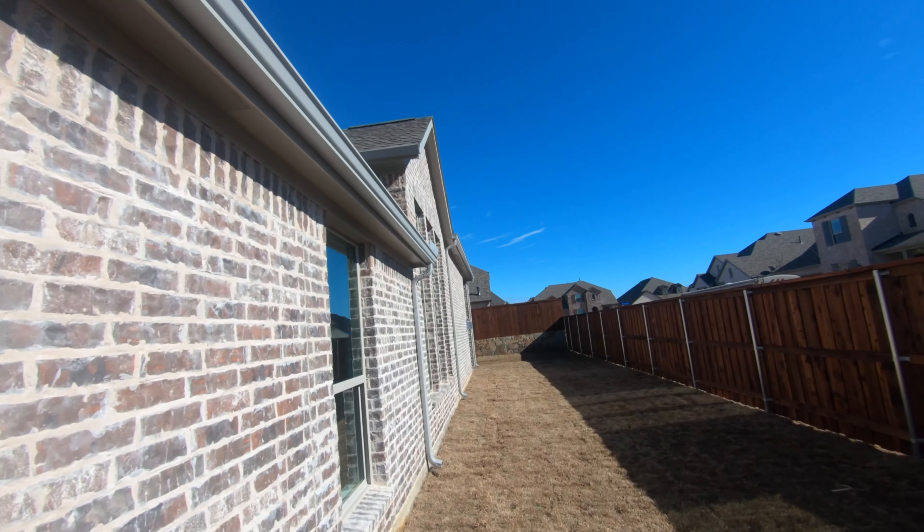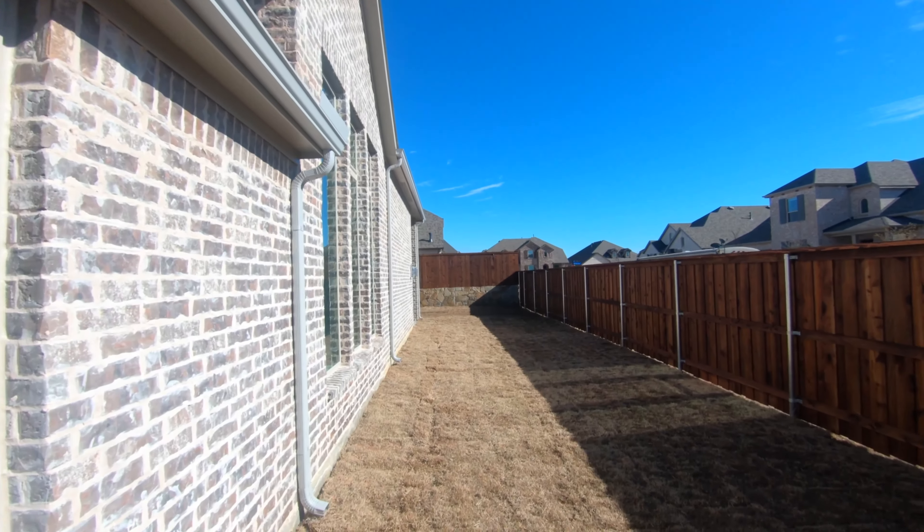Let me spin you around. You've got a nice big side yard — this is the whole length of the house and it's a good probably 15 feet in width or so. There's the porch and then you still got a nice backyard.